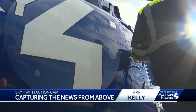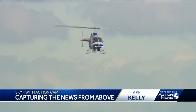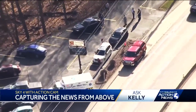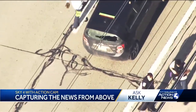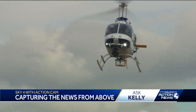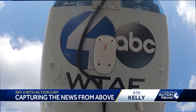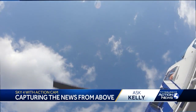Sam says they can be up and running within 15 minutes of getting a call, which is why their perspective becomes invaluable — not just for the speed, but oftentimes because our ground crews are kept back. 'When reporters on the ground are being held back from a scene, we can get a great shot of what they are talking about and trying to explain to the viewer. The ability to use Sky 4 to give you that shot is fantastic.'